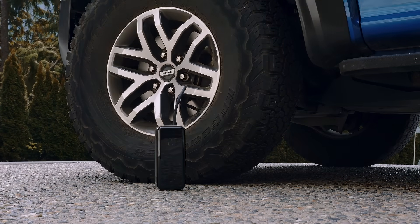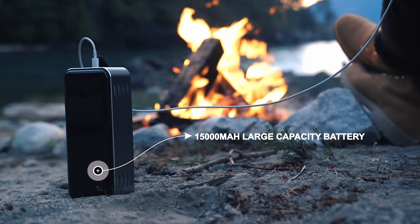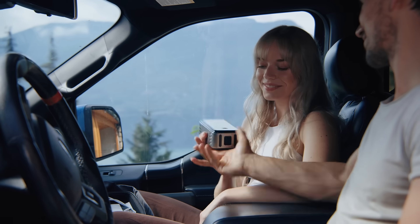Denvik's tire inflator boasts faster inflating speed like a beast. With a larger battery capacity, there's no more low battery anxiety.